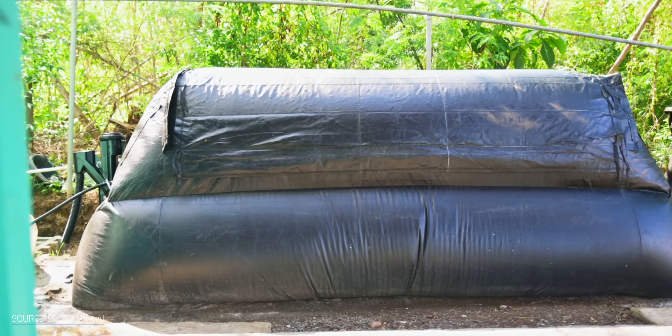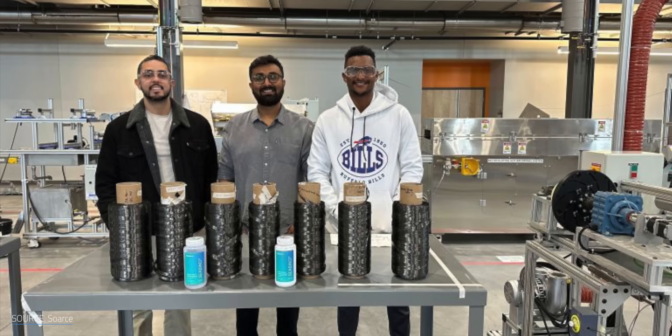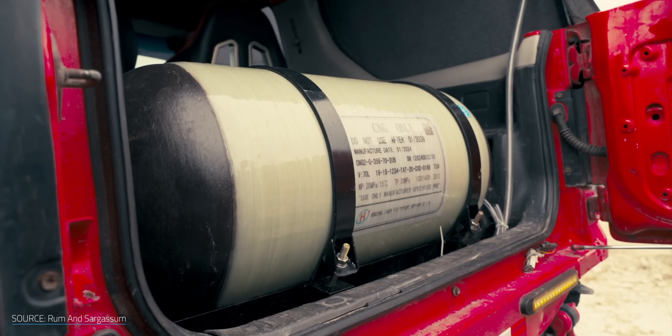This is the story of how Caribbean and international startups are transforming the seaweed invasion into a sustainable resource. And we all get the t-shirts. I'm Matt Farrell. Welcome to Undecided.